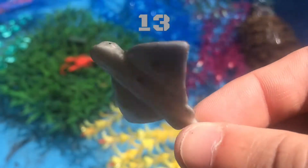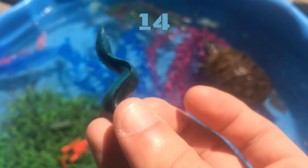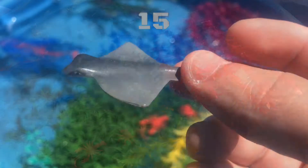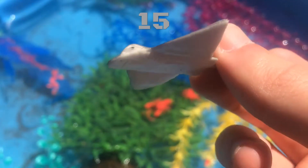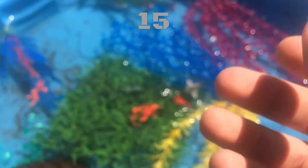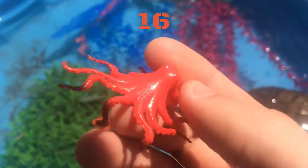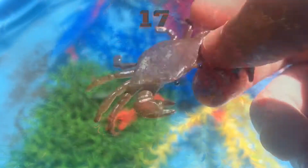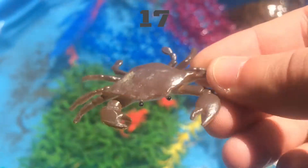Thirteen, Fourteen, Fifteen, Sixteen, Seventeen.